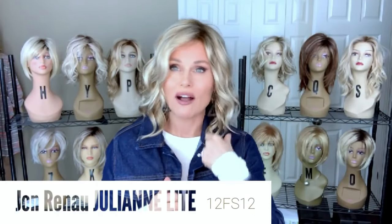This is Jon Renau's Julienne Light in the color 12FS12. Jon Renau has come out with some new styles this year, but particularly I really liked this one. With the Julienne Light, they really did capture the kind of technology I think we're all looking for, which is a little bit of lighter cap materials. Honestly, this feels just like a second skin — it's just so incredibly light.